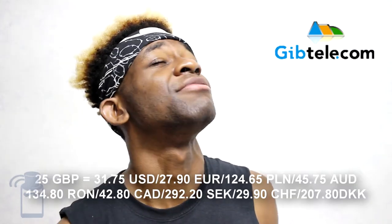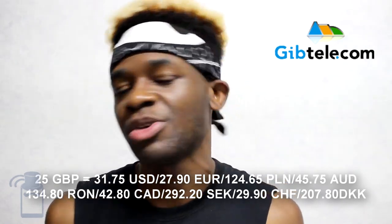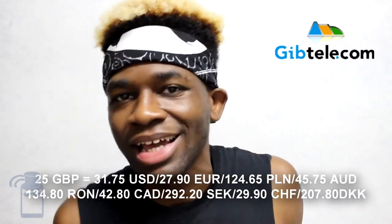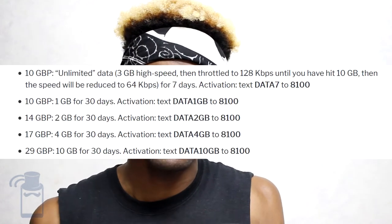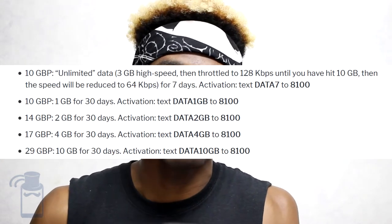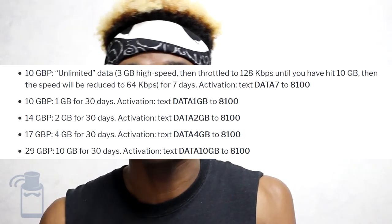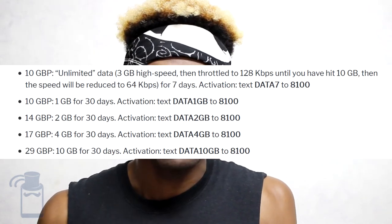You can get a Jeep Telecom SIM for 25 British pounds, which sounds super expensive if it were just for the SIM card. But you also get 25 British pounds in credit when you buy it. You can get reload scratch cards for 10 or 25 British pounds, and they are sold all over Gibraltar. With Jeep Telecom, you have five different data packages. The first is 10 British pounds for so-called unlimited data — although they say unlimited, you get 3 gigabytes of high-speed data, then throttled to 128 kilobytes per second, and after 10 gigabytes total, speeds are reduced to 64 kilobytes per second. All of this is valid for seven days.